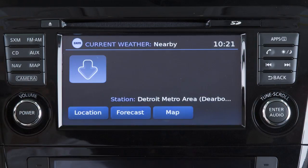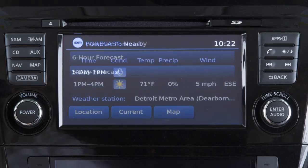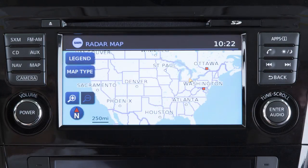Weather gives you access to national and local weather information, including temperature, humidity, wind speed, a 5-day forecast, and weather maps.